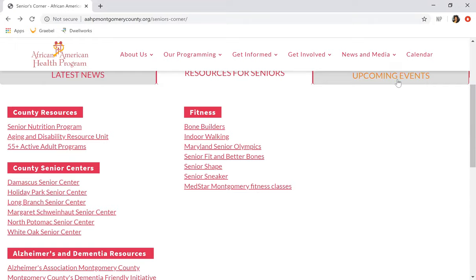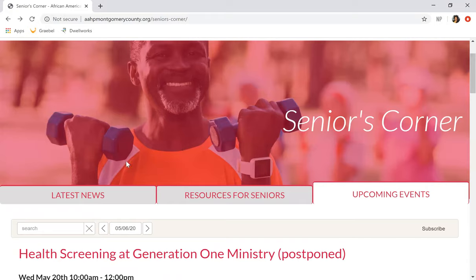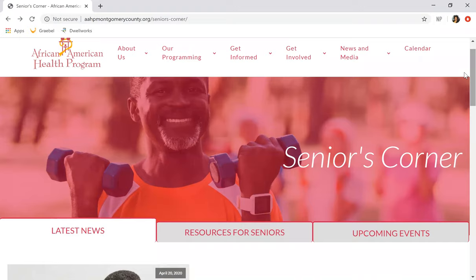We also have upcoming events, so anything happening related to our seniors you'll see here. We've worked with Generation One, and we have a schedule of our aging subcommittee meetings and any other things going on. I really want to tell you about a project that the African American Health Program did in partnership with the aging subcommittee and fire and rescue.